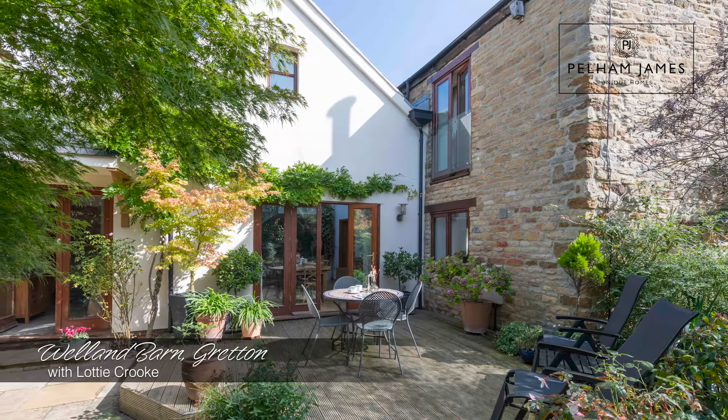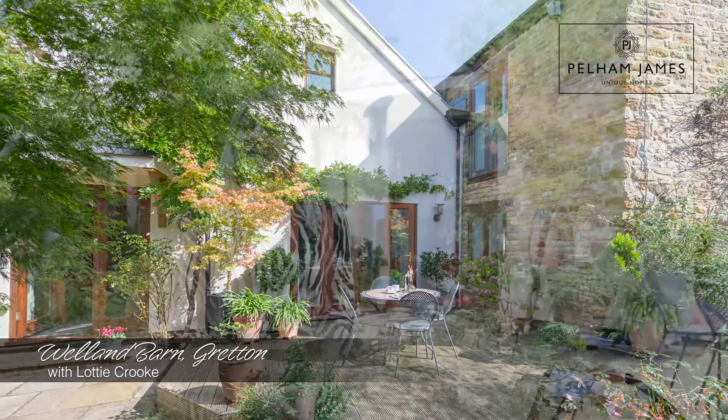Welcome to Welland Barn on Kirby Road in Gretton. This stone-built barn was extended in the 1950s to become a sewing factory and then in 2004 was turned into residential accommodation, and now creates a really unique home with the most beautiful gardens, and I can't wait to show you around.